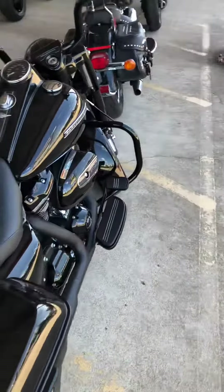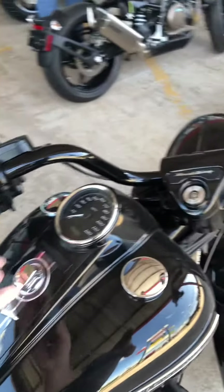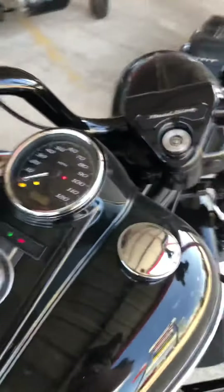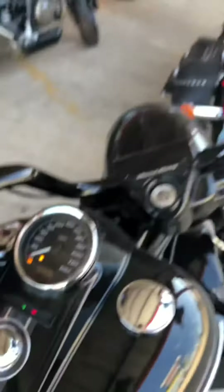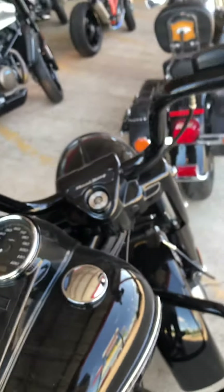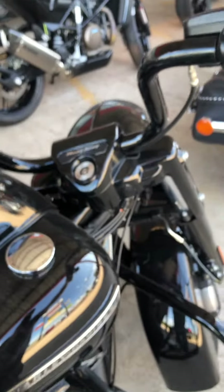Let's go ahead and fire her up so you can hear. It's an FOB key, which is always nice — just turn it on there. 1,717 miles. Pretty good. Alright, let's go ahead and turn her on. Here she goes.